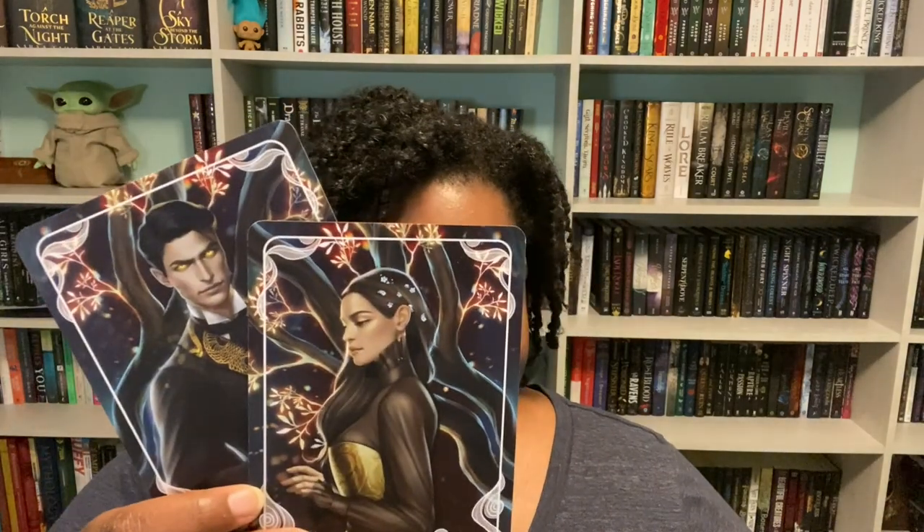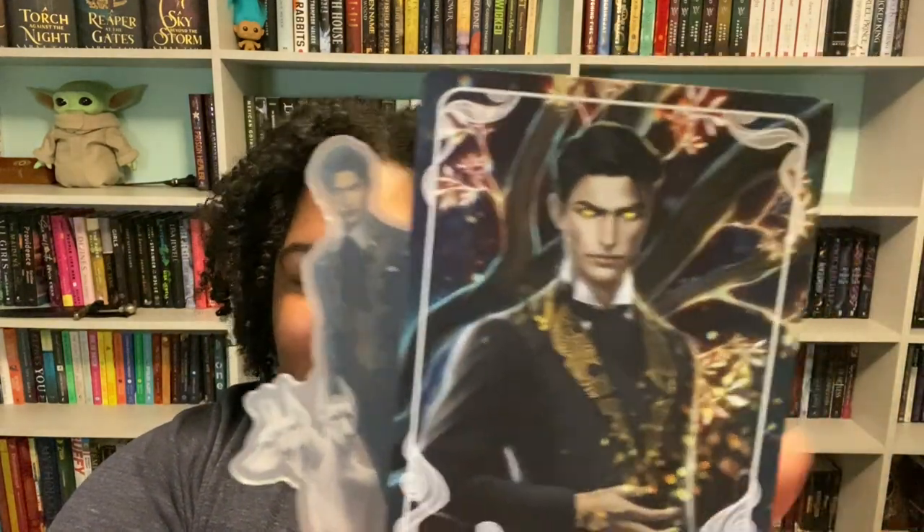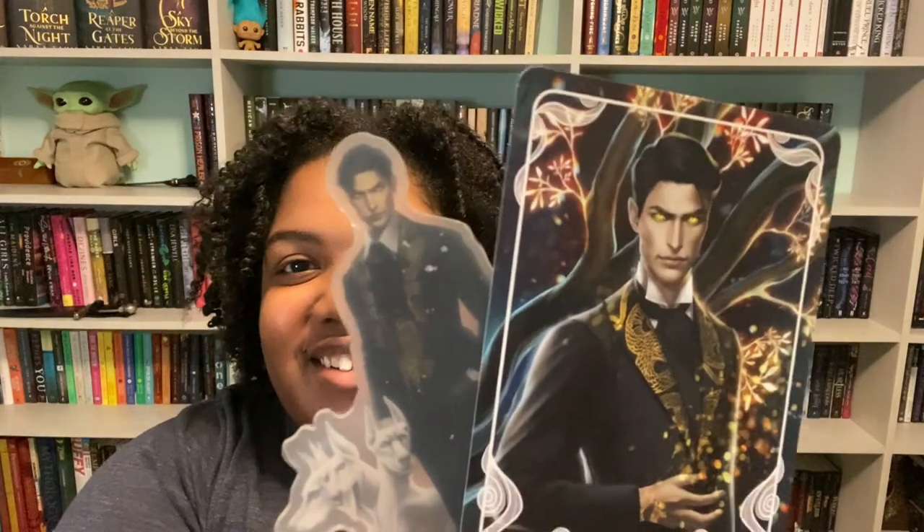Our pin is Jiji from Kiki's Delivery Service — so cute! The acrylic standy's character name is confirmed as Wrath. The spoiler card says these tarot cards are inspired by Serpent and Dove, but that does not look right — we had Serpent and Dove last month. We're just going to say these are from Kingdom of the Wicked and see if they post something on Instagram about it. And our book Fire with Fire is confirmed as a contemporary fantasy.